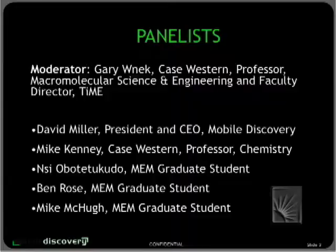We will hear from three of our students: Mike McHugh, Ben Rose, and NC Obudu Takudo — his friends call him NC, and we're among his friends. David Miller, CEO and President of Mobile Discovery, and last, we'll hear from Michael Kenney, Professor of Chemistry, on using this technology in the classroom in a very innovative way.